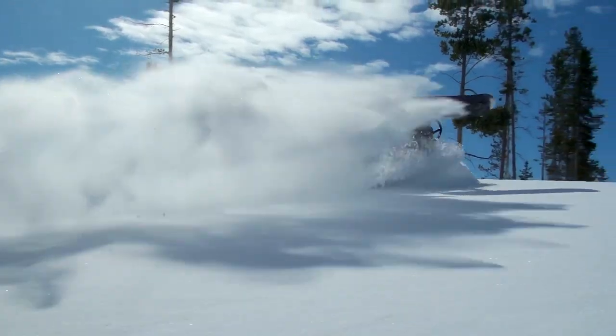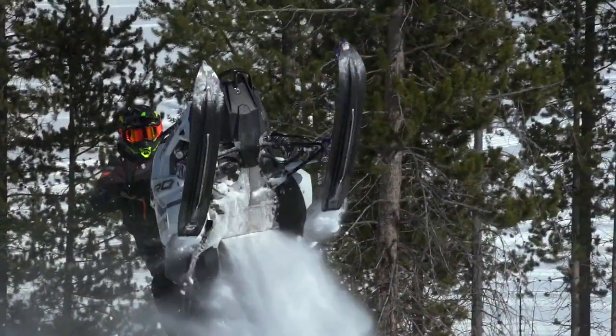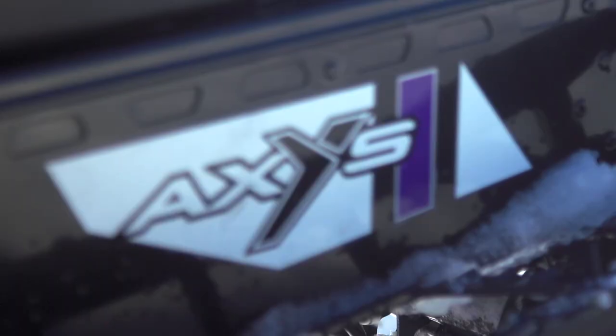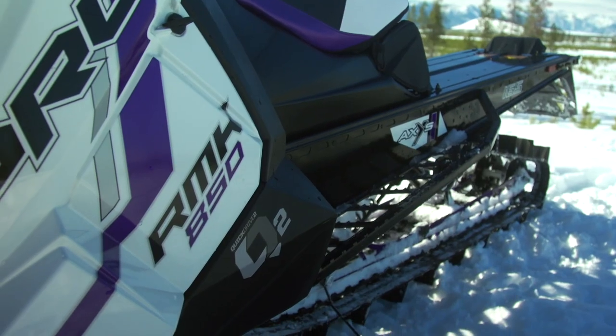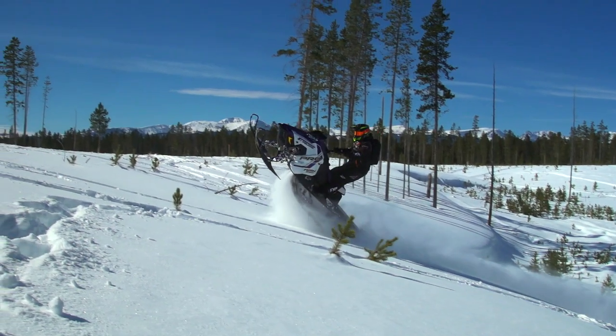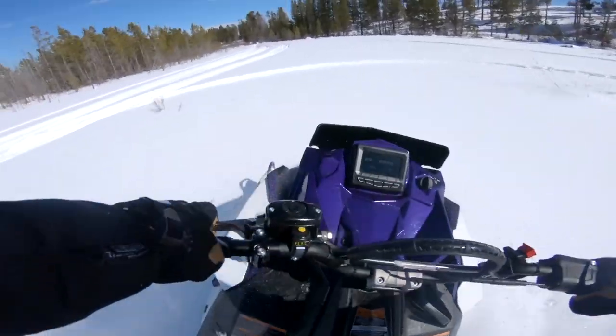Full disclosure: the majority of the 2021 Pro RMK 165 we're testing today is identical to the 2020 Pro RMK 163. It's the same chassis, same suspension, same awesome 850 engine, same controls, and the same bodywork. I won't blame you if you're wondering what actually is different.